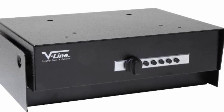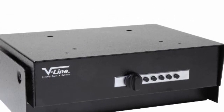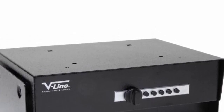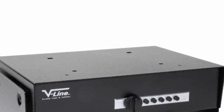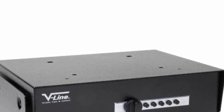This keyless gun safe is a great option for those looking for a quick and easy way to store their handgun while traveling. It is small enough to be easily portable, yet large enough to store most handguns. The safe features a mechanical lock, ensuring that your handgun is secure.